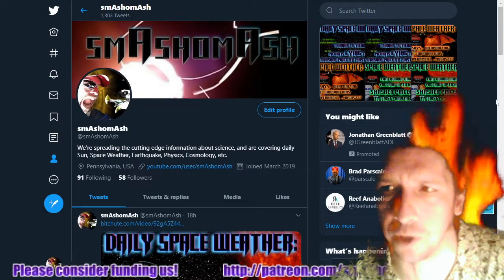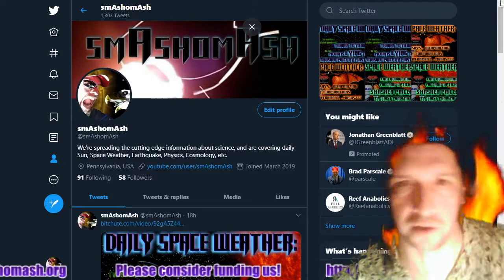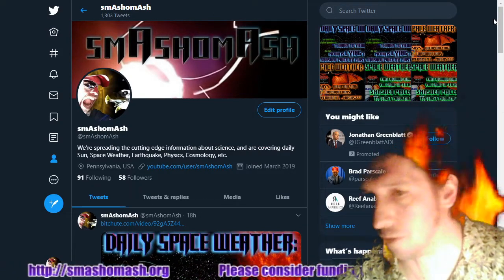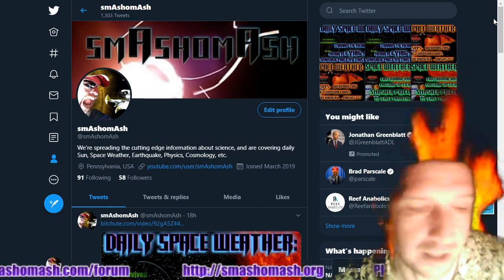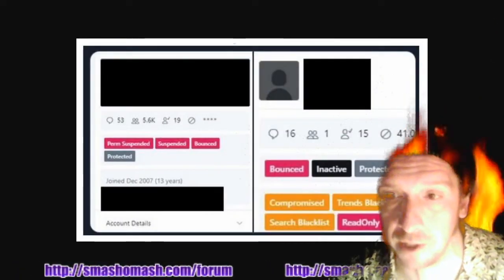We are on Twitter — we've got 1,303 tweets on Twitter, so if you're not on there, you can't interact with us there. We're also on Facebook, Gab, Minds, and smashomash.locals.com — Dave Rubin's new site.